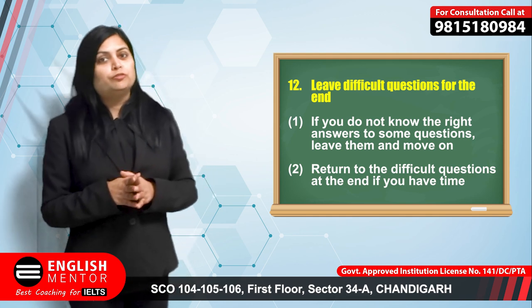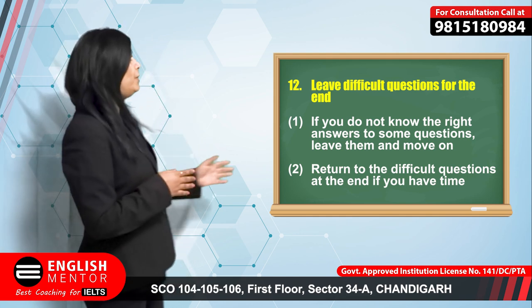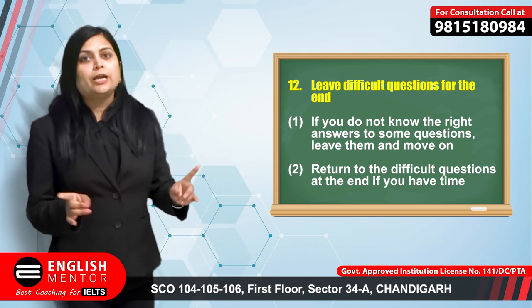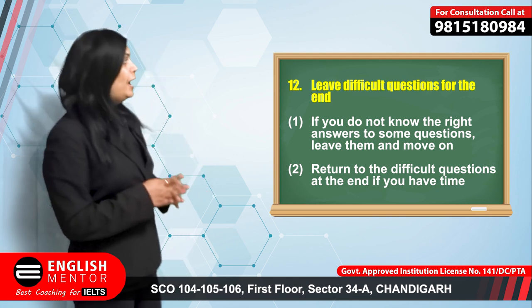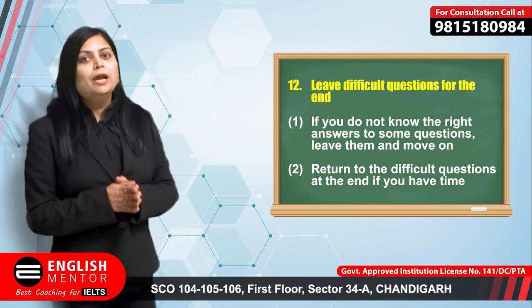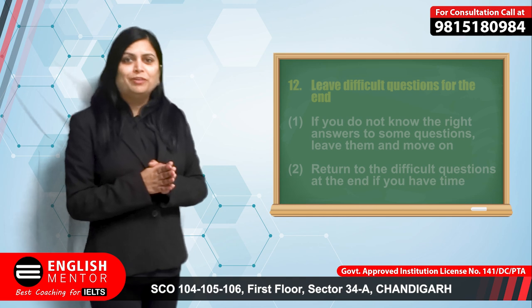Leave the difficult questions for the end. For example, if you are stuck at question number 2, do not waste time — move on to question 3 and attempt question 2 at the end, so that you can save time and do well in your IELTS reading.